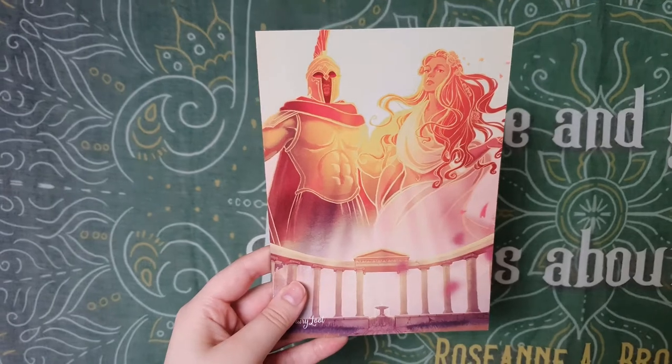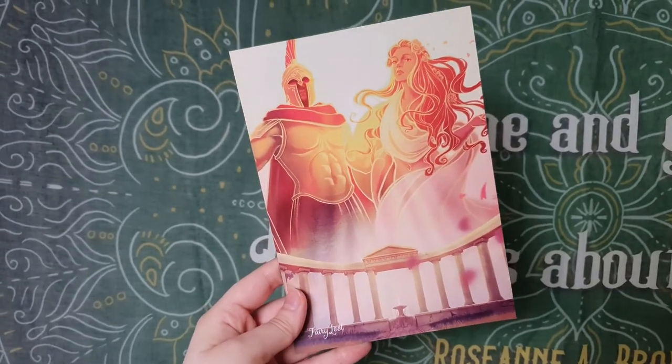First up in the box we have the spoiler card. This month's theme is Greek mythology for January, with gorgeous artwork. I love Greek mythology so I'm super excited for this box. We'll put the spoiler card down and have a look at it in a minute.